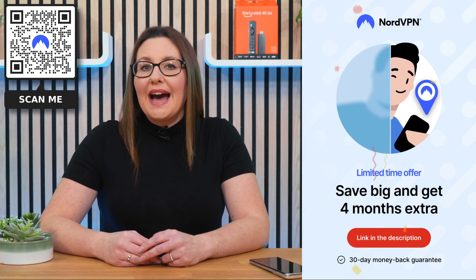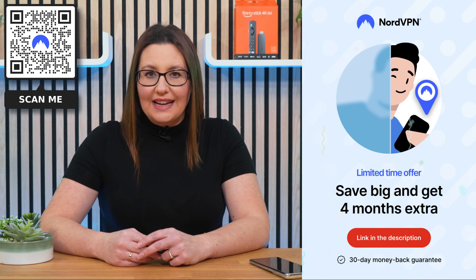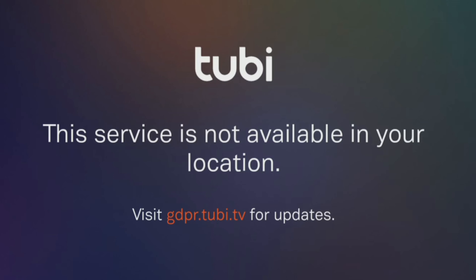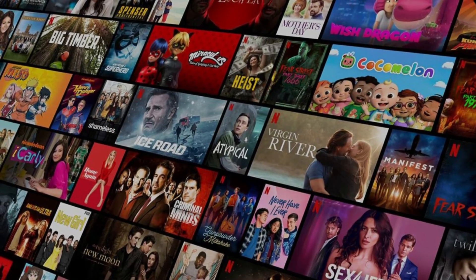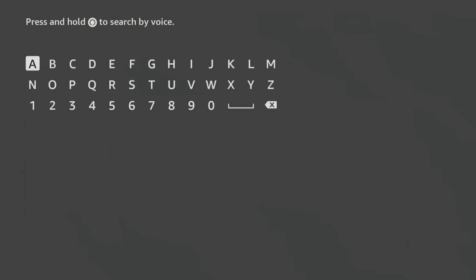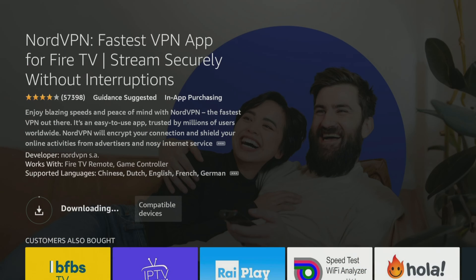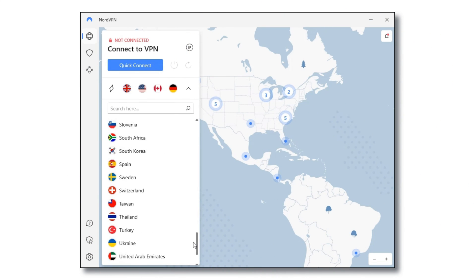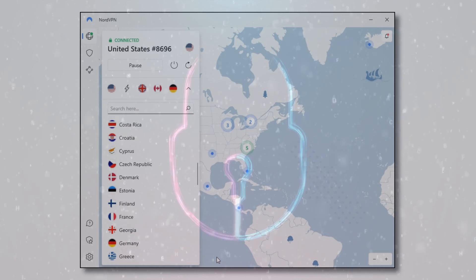Don't forget that online privacy and security are more important now than ever before, and NordVPN is an excellent choice. I use it almost every day to help me unblock internet restrictions when streaming. You can download and install NordVPN's user-friendly app on all your devices, including Fire Stick, by searching for it in your App Store. With NordVPN, simply connect to any one of their servers to ensure that your online activities are unrestricted and protected from prying eyes and potential cyber threats.